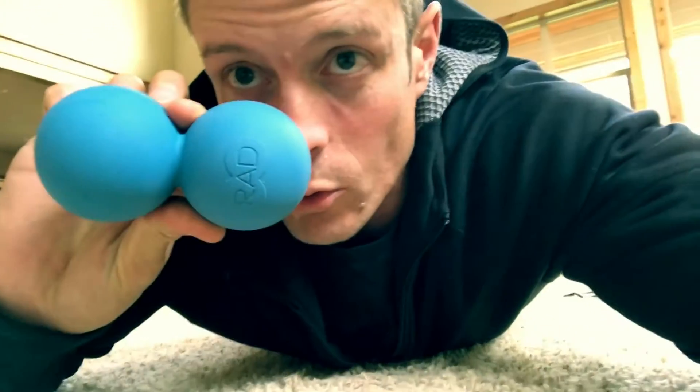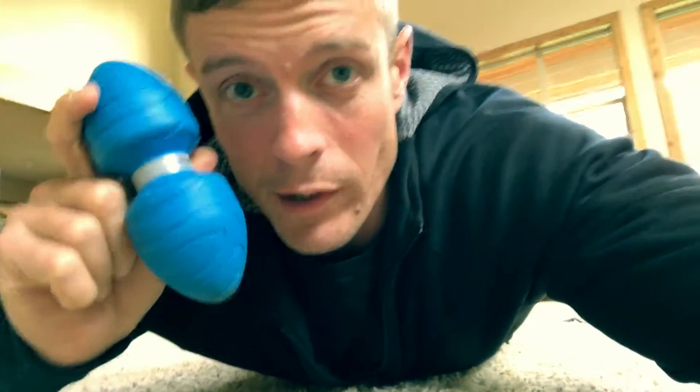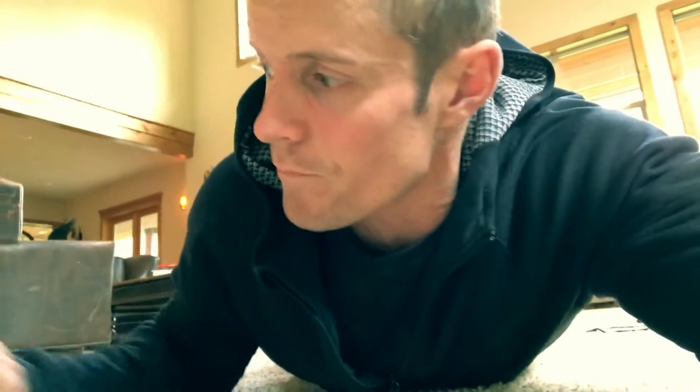This is a Rad Roller — yes, blue balls. Don't snicker. And this guy is super aggressive but I like it a lot. Mobility-wise, it's one of Kelly Starrett's products — very cool, he makes some neat stuff. And then I've got my little trigger point ball. This is to get underneath my feet and in those tight little spots on the back that are sometimes harder to get with the bigger ones.